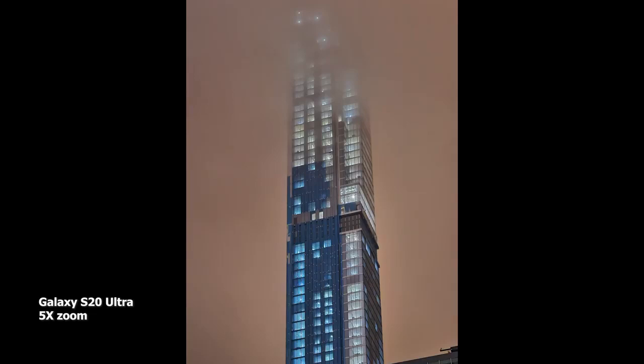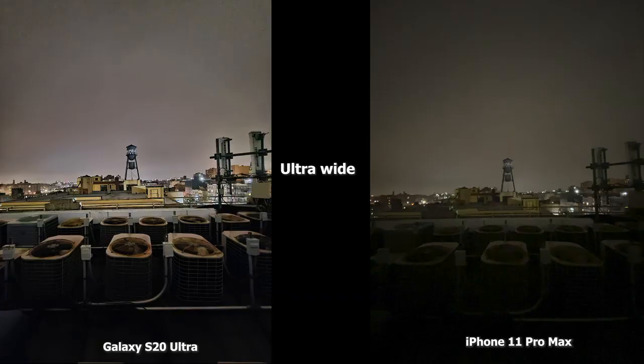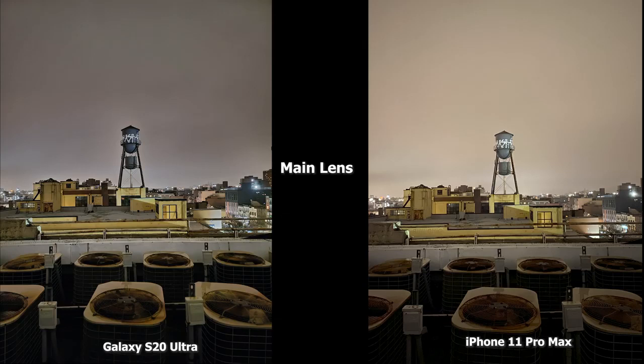This is a 5x zoom image — I just wanted to quickly show you what the S20 Ultra can do with its zoom at 5x in night mode. Moving to the next image, this is an ultra wide shot. The 11 Pro Max doesn't have an ultra wide in low light, so that's something hopefully Apple changes. But the S20 Ultra really shows what it can do — you can see the fans more clearly, the antennas, and the water tower quite clearly in the S20 Ultra image.